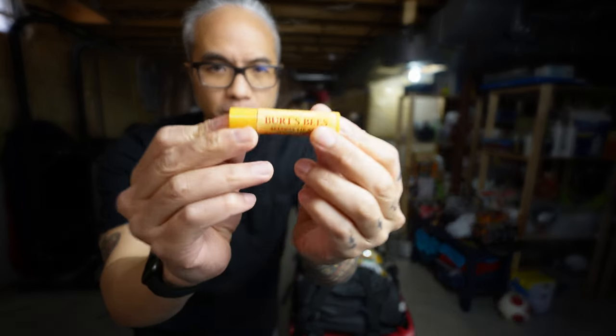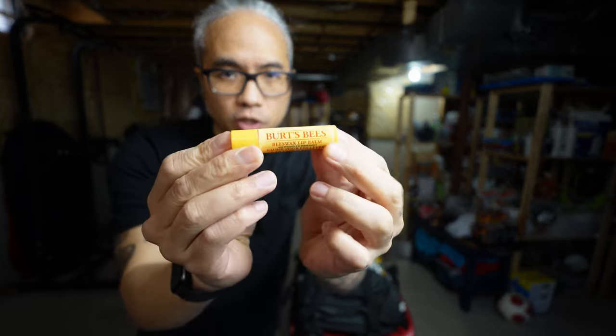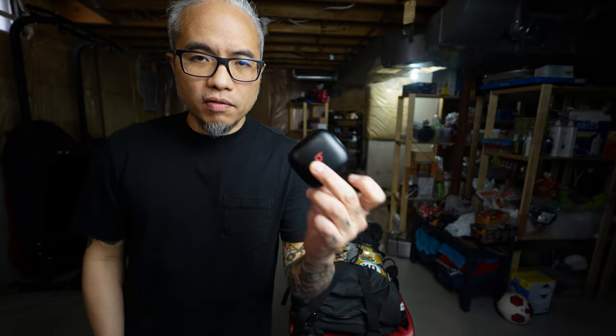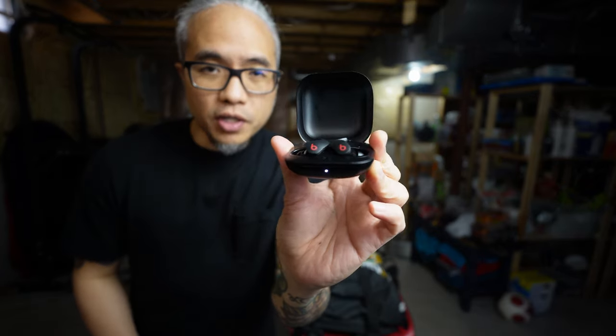Next one is a lip balm — Burt's Bees lip balm, which my wife bought in bulk at Costco. It's still winter at the time of this recording, so I want to keep my lips moisturized and always ready for a kiss. Next, I do have my own personal Bluetooth earphones, which are Apple Beats Fit Pro. I use these for listening to audiobooks or music during train rides.